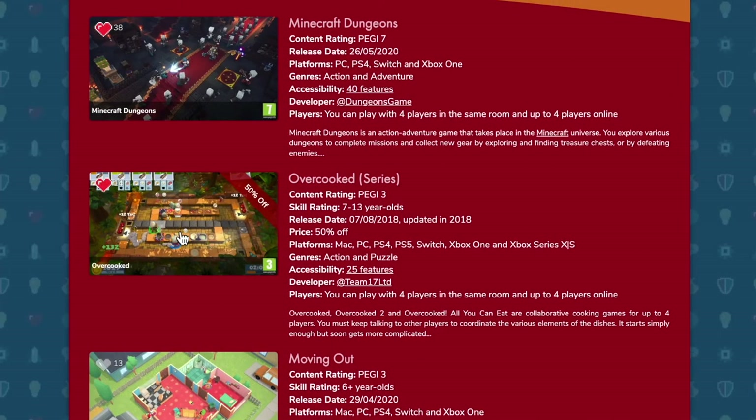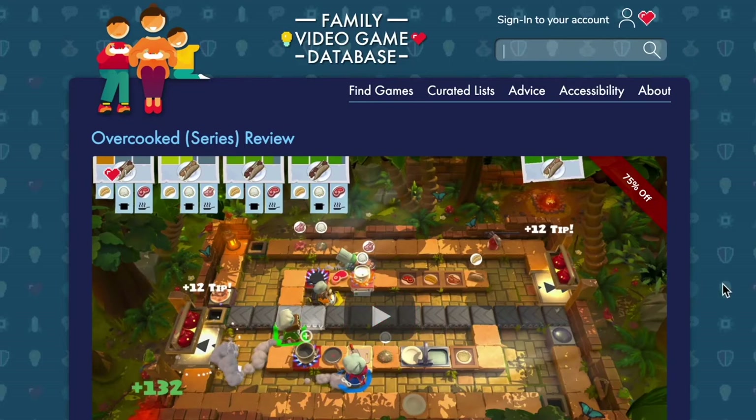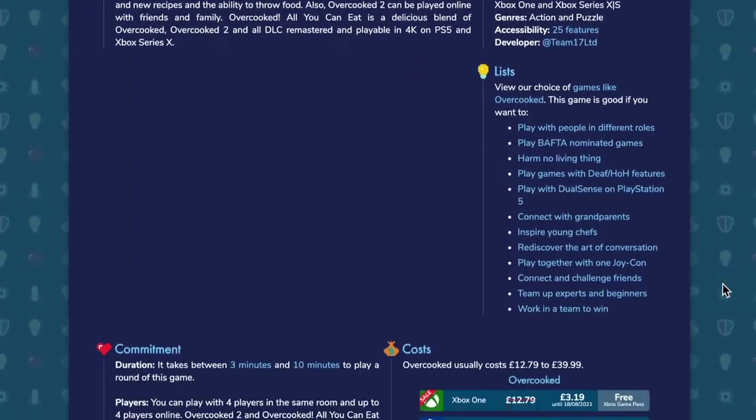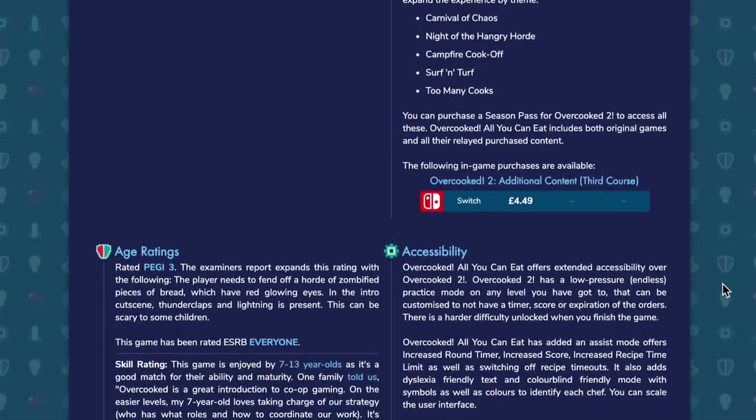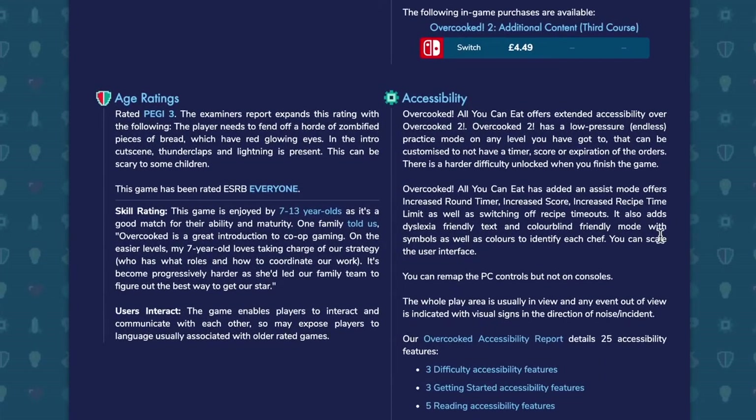Then you can go to one of those games specifically in the results. If you scroll down to the accessibility area, you can see how those games deliver that. In this game Overcooked, which isn't considered really low pressure, but if you play it in the practice mode it gets rid of the clock, and in the later versions of the game it has some more assists that can reduce that pressure based on time.